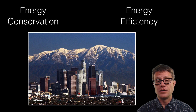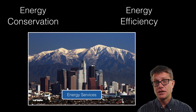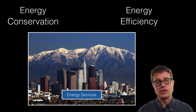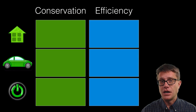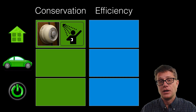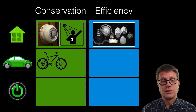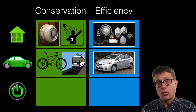The two-pronged attack is conservation and efficiency. Conservation means use less. Efficiency means use less energy for the same services. Examples in your house: energy conservation — turn down the thermostat, take a shorter shower. Efficiency — use better light bulbs. For transportation: walk or bike, use mass transit. For efficiency, get a more efficient car.